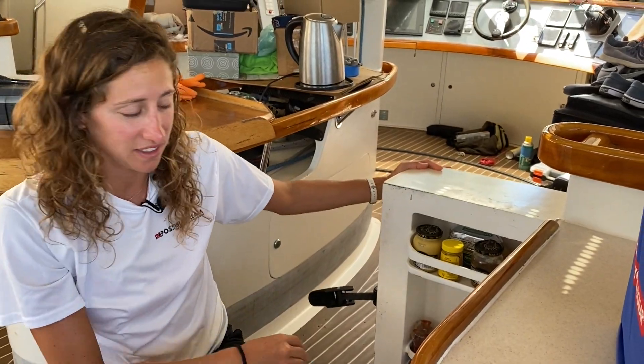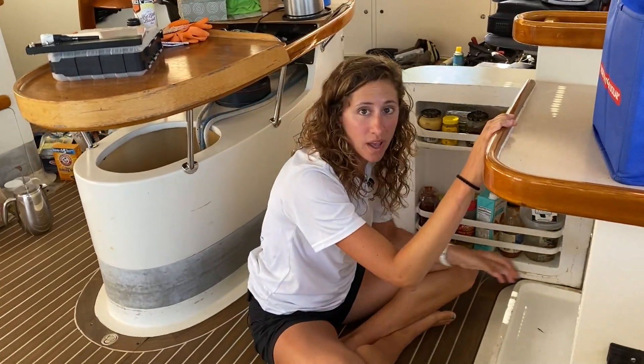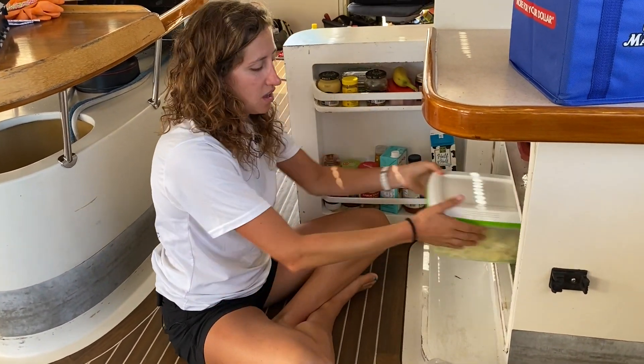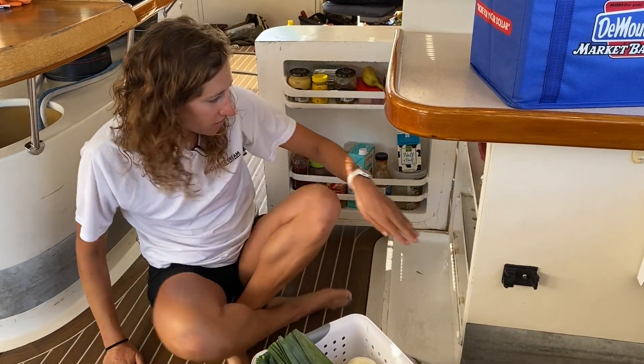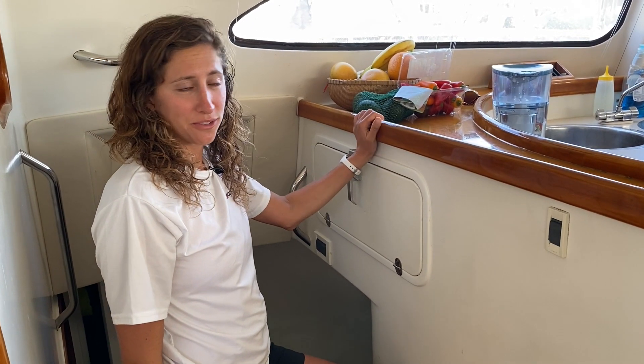Another storage space we have is our fridge — another thing that is much bigger than it looks. It looks pretty tiny but it goes way far back. We can usually fit everything we need in here, although sometimes we have to take everything out to get to the thing in the very back.